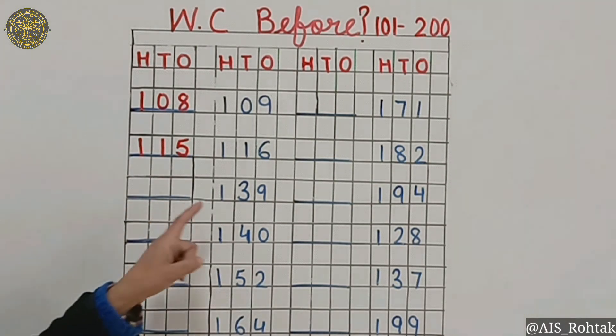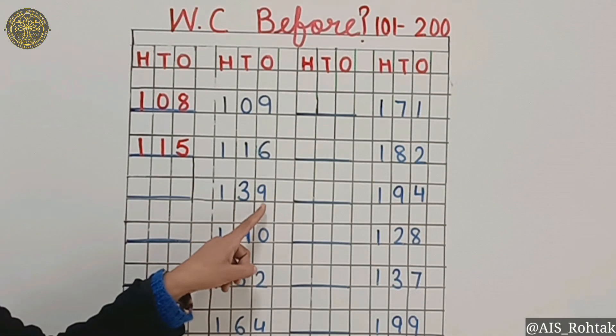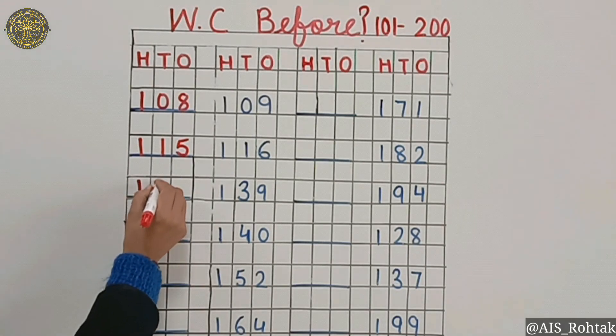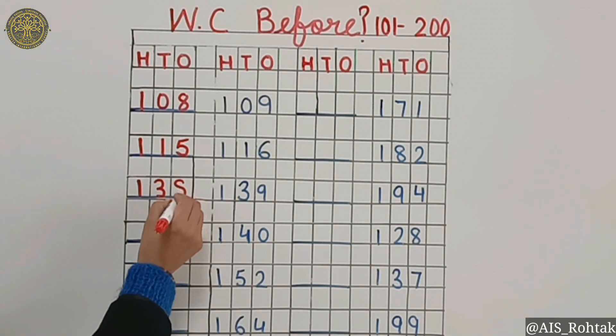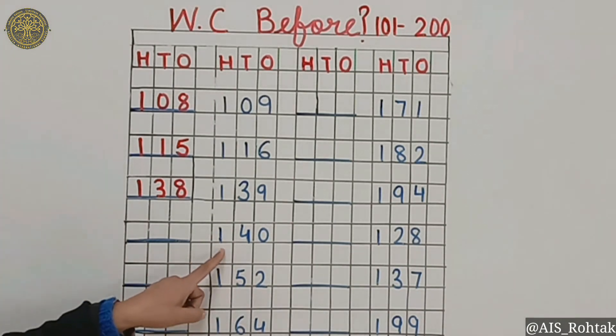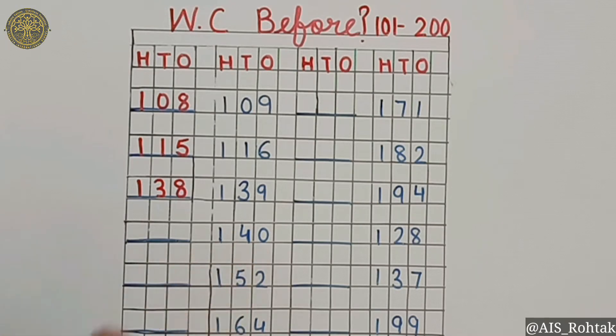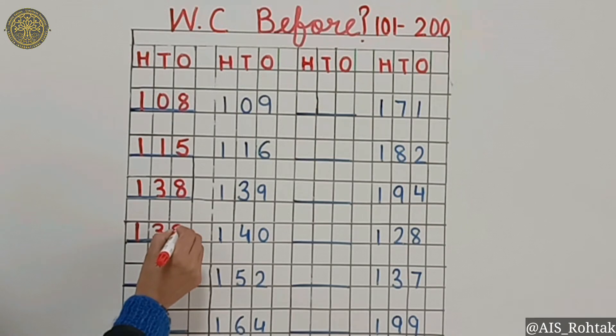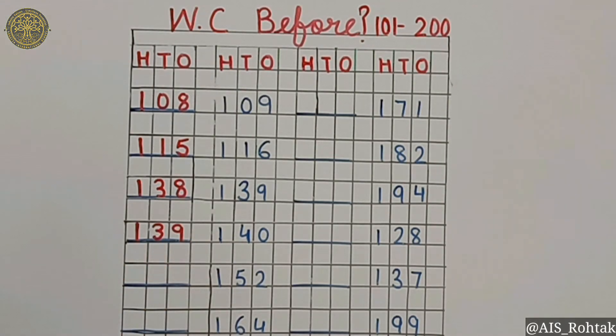What comes before 139? It's 138. What comes before 140? It's 139. What comes before 152? It is 151.